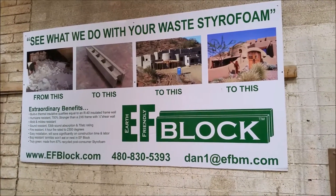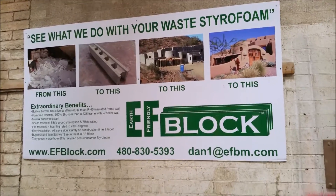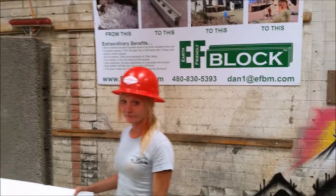We're here at Earth Friendly Building Materials, home of EF Lock. We're going to do a little bit of a fire demonstration here.